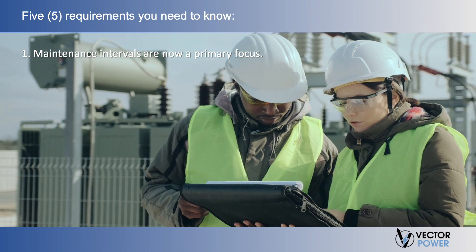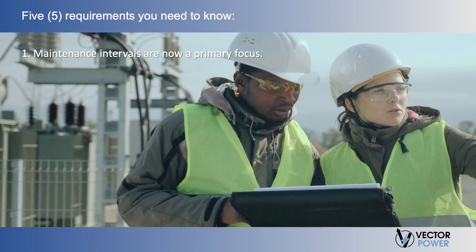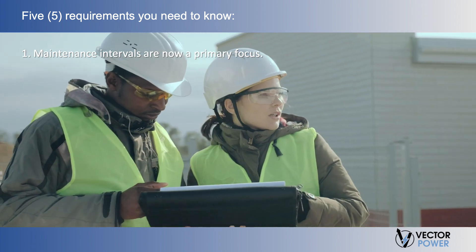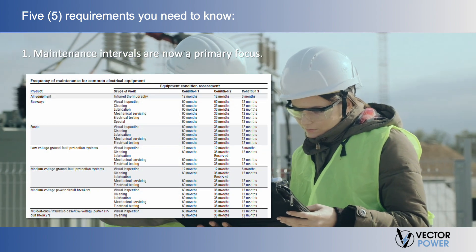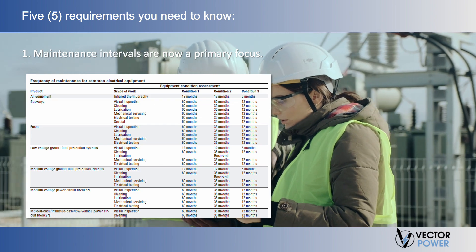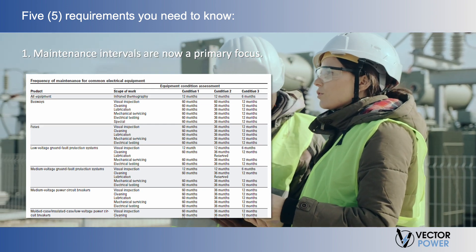Let's focus on five requirements you need to know. First, Chapter 9 of 70B now provides mandatory scopes of work and maintenance intervals, broken out by product type and based on an equipment condition assessment. These requirements can be referenced in Table 9.2.2, which is in alphabetical order and provides the corresponding reference chapter for maintenance procedure specifics. It is important to note these maintenance intervals do not supersede manufacturer's guidelines — they provide guidance only in the absence of information from the manufacturer.